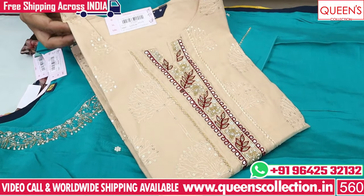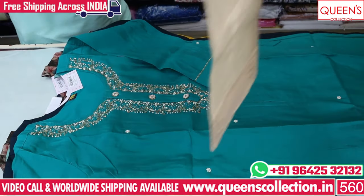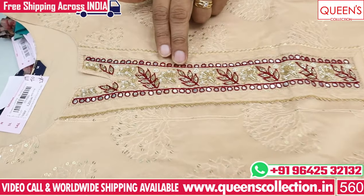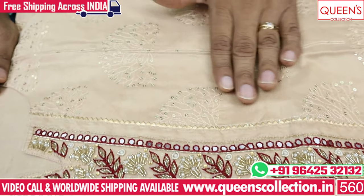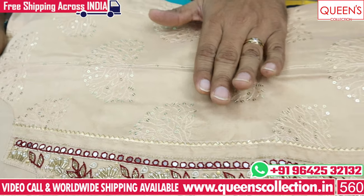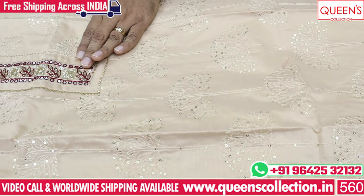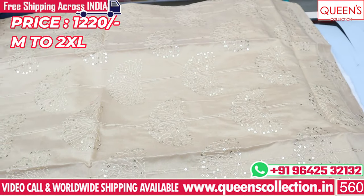Now we have a few different varieties. This is in the 1220 range — we have a silk fabric with neck embroidery and handwork. When you have a coat, there is handwork on the coat and neck. It works with white embroidery. Our collection has a golden-colored bottom, red-colored bottom, and printed bottom — all in the 1220 range.